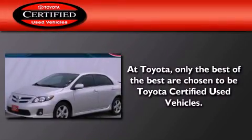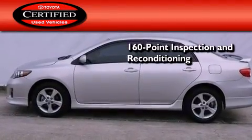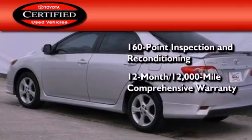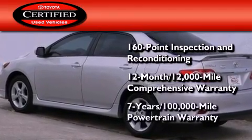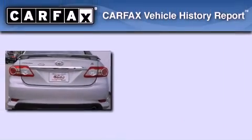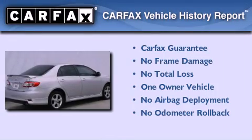Toyota's certification includes a 160-point inspection and an extensive reconditioning process, plus a 12-month 12,000-mile comprehensive warranty and a seven-year 100,000-mile powertrain warranty. This sedan has had only one owner and it qualifies for the Carfax buyback guarantee.